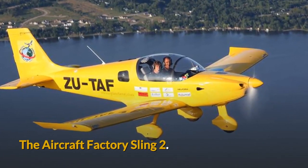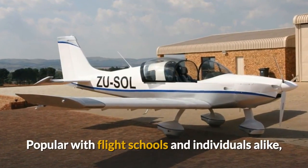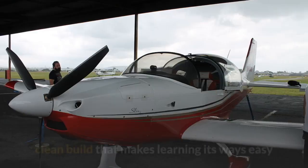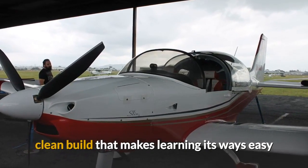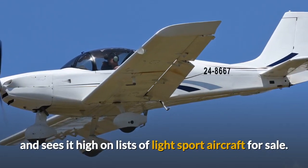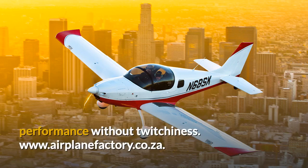The Aircraft Factory Sling 2. Popular with flight schools and individuals alike, the Sling 2 from this South African maker features a light, clean build that makes learning its ways easy, and sees it high on lists of light sport aircraft for sale. The reliable Rotax 912 engine gives responsive performance without twitchiness. Visit airplanefactory.co.za for more details.